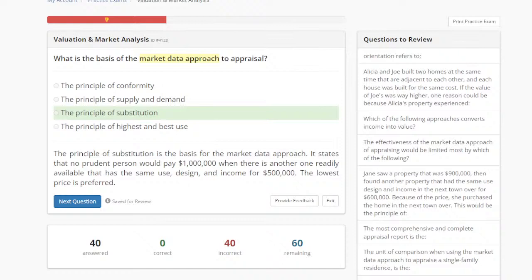Just because something is rented out doesn't mean an appraiser is going to use the income approach. The sales comparison approach — also called the market data approach — is the best approach to find market value. If there are comparables and it is not a unique property like a commercial property, we are not going to default to the income approach just because it's rented out.